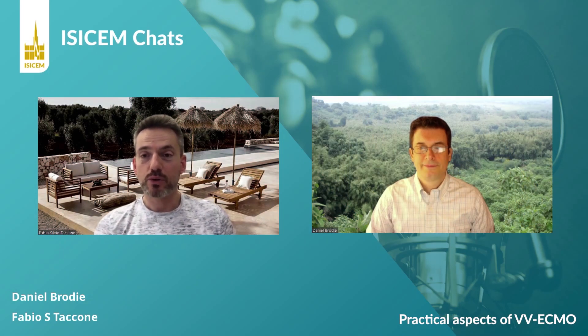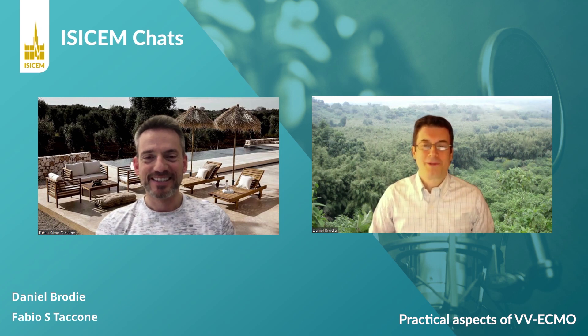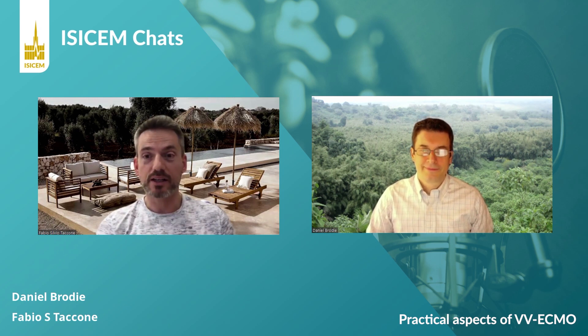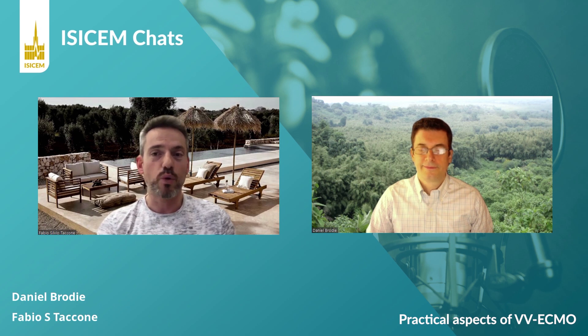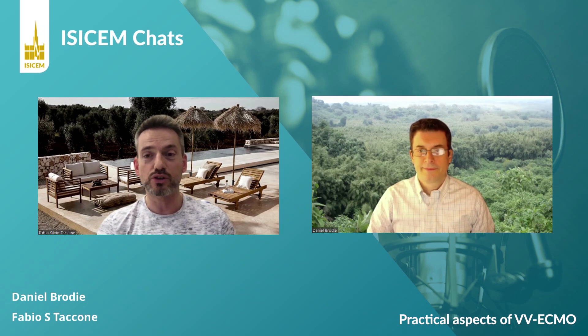Hello everyone, I'm Fabio Tacone from Brussels, and I have the pleasure to have today for the ISIS M-Chat, Dan Brody from New York. Dan Brody is professor of critical care medicine at Columbia University in New York, president-elect of ELSO, and chair of ECMO NET. Today we will discuss some practical questions and challenges for the use of VV ECMO in critically ill patients. The first question: what are the indications for VV ECMO?